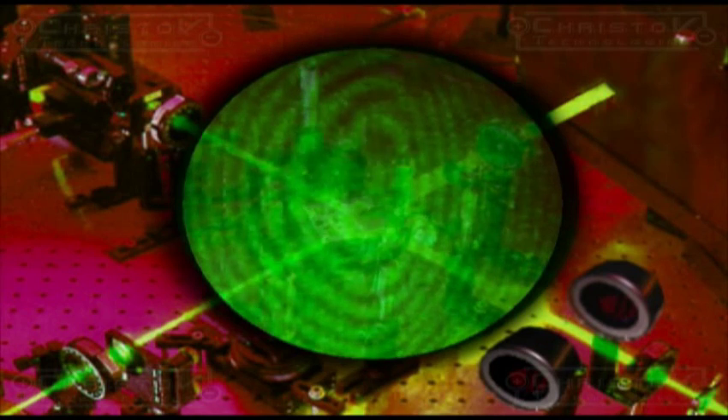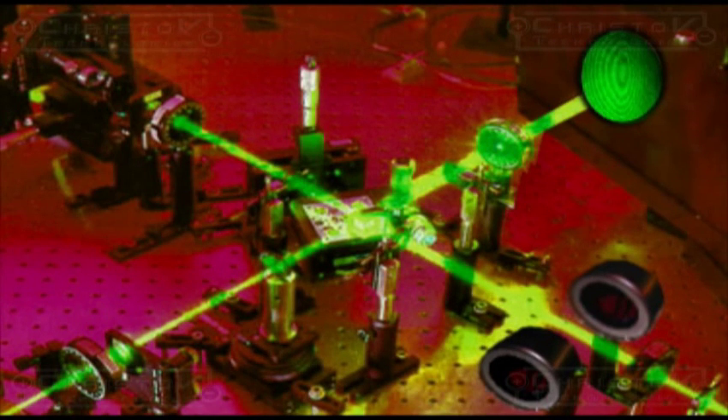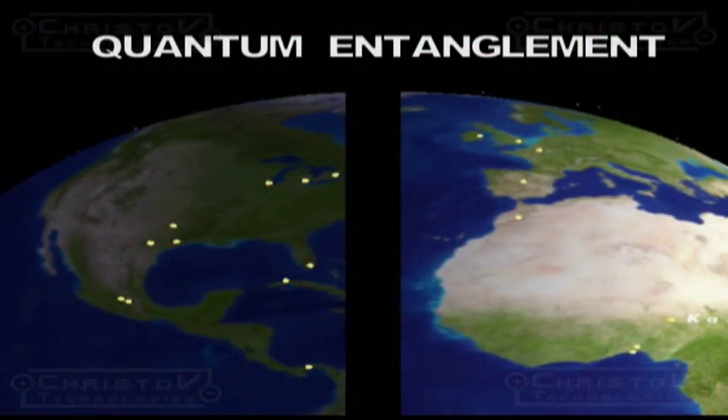It shows the speed of light is not a constant as predicted by Albert Einstein. The speed of light can be changed, and was changed, by this revolutionary experiment. What does this mean? The era of Einstein is over, and a new era has begun.